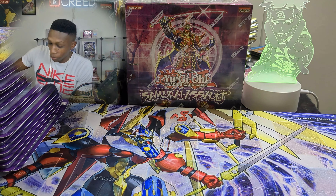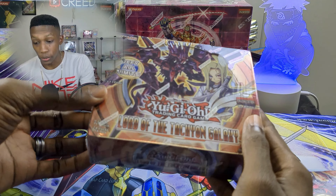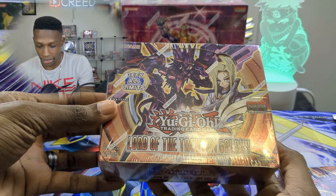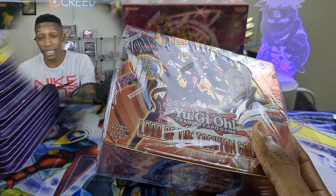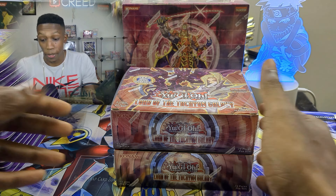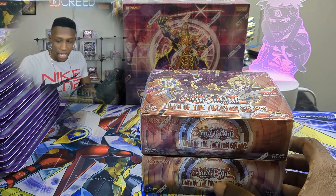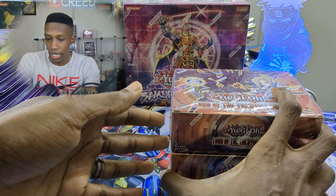Now we're getting into the spice with a couple of booster boxes. You know I collect Zexal and try to get both North American and European versions — these are European Lord of the Tachyon Galaxy, absolutely beautiful. I have two completely sealed, and I got them for a really good price. I'm going to start master sets for these, so I already have around five boxes of Lord of the Tachyon Galaxy and I'm definitely getting more.